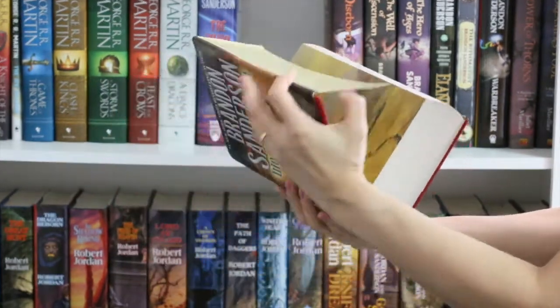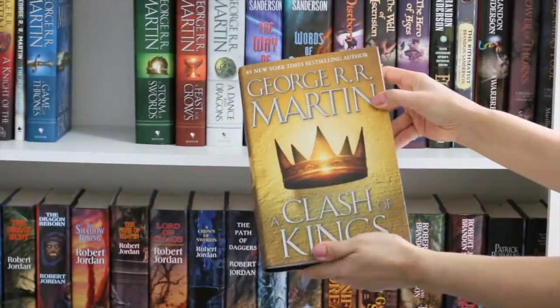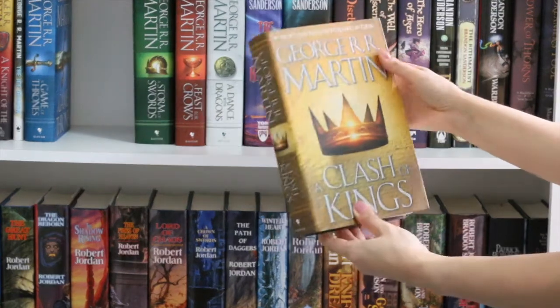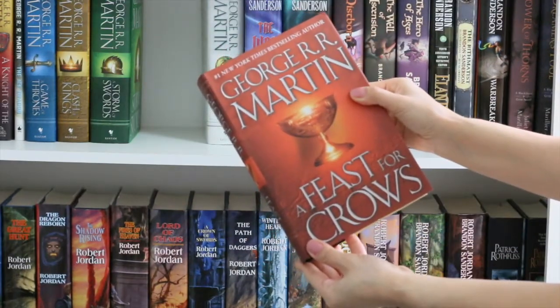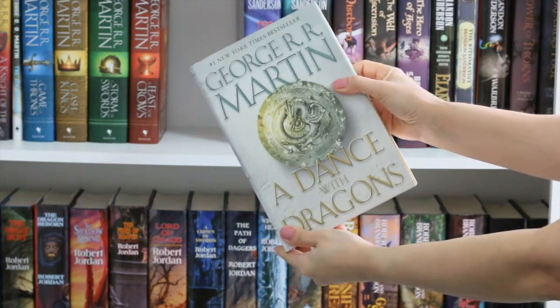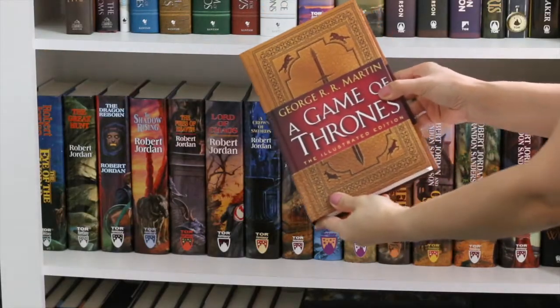The third will be released this year. Here we have A Game of Thrones, A Clash of Kings, A Storm of Swords, A Feast for Crows, A Dance with Dragons, and I still have this one to show you guys.